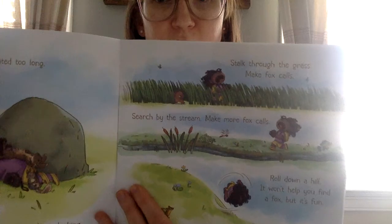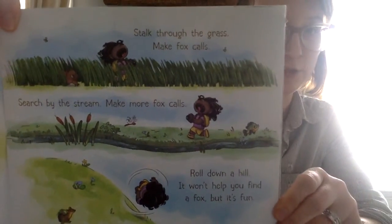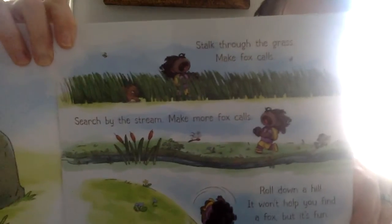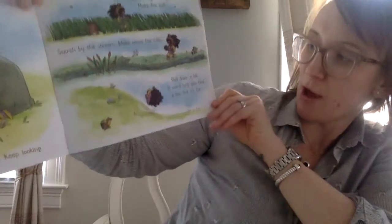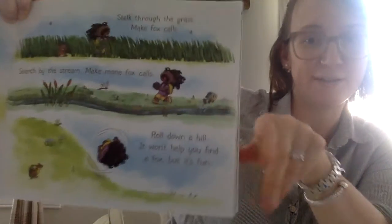Stalk through the grass. Make fox calls. Search by the stream. Make more fox calls. Roll down a hill — it won't help you find a fox, but it's fun.